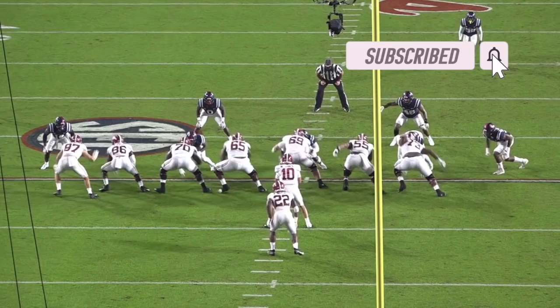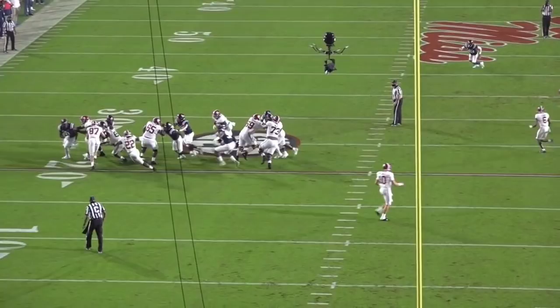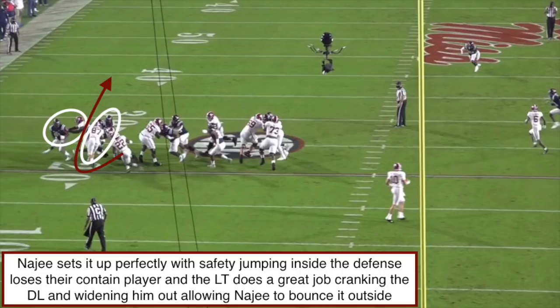Pre-snap, we've got an outside zone look to the left by the Alabama offense. At the snap of the ball, I really want to focus on how Najee is going to manipulate the safety to the outside, who's stepping up into the box. As we freeze the frame, we're going to see the safety stepped up to the outside trying to maintain contain and force Najee back inside to where the linebackers and the interior D-linemen are. Najee sees this, so he puts his foot in the ground and presses vertical to manipulate that safety to jump inside — but now that safety loses contain out here, and the tight ends are easily able to climb up and seal him inside.